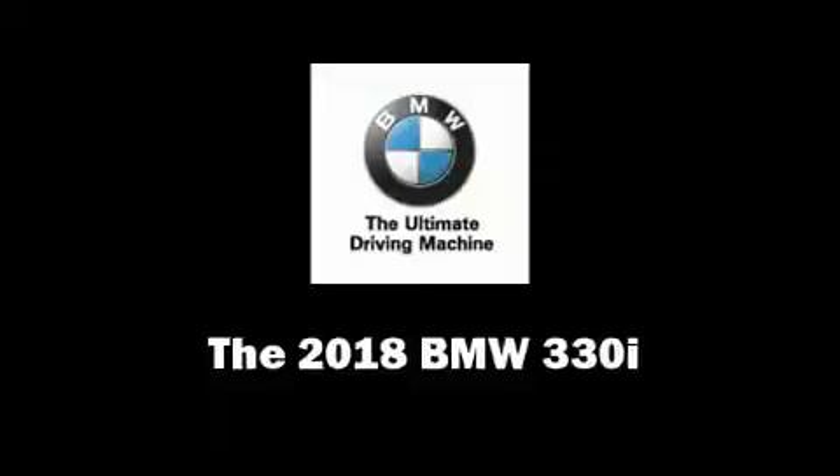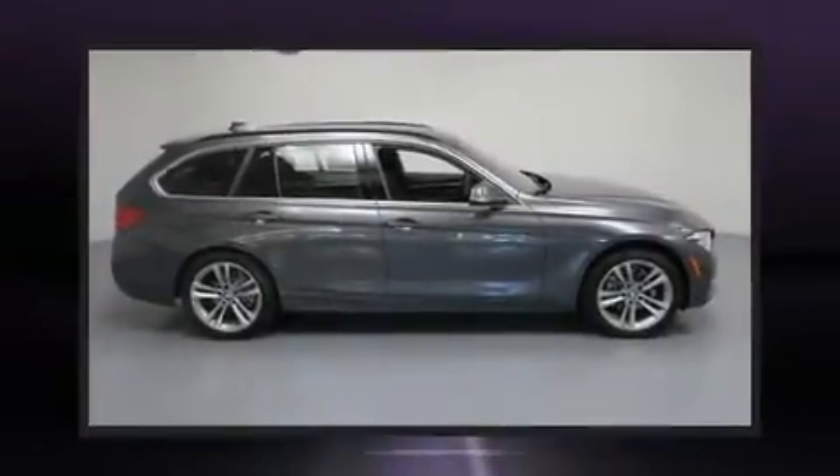Get excited about the 2018 BMW 330i wagon. This four-door, five-passenger wagon is waiting for you to take home.